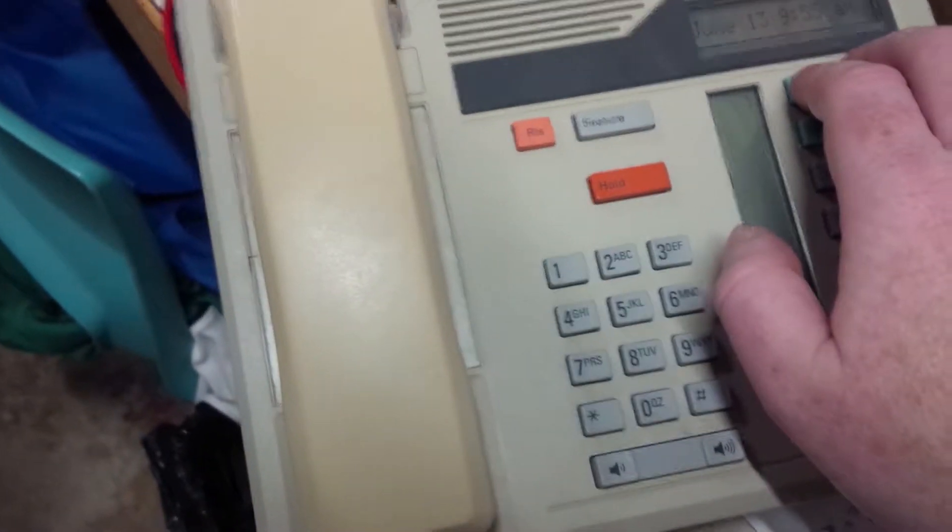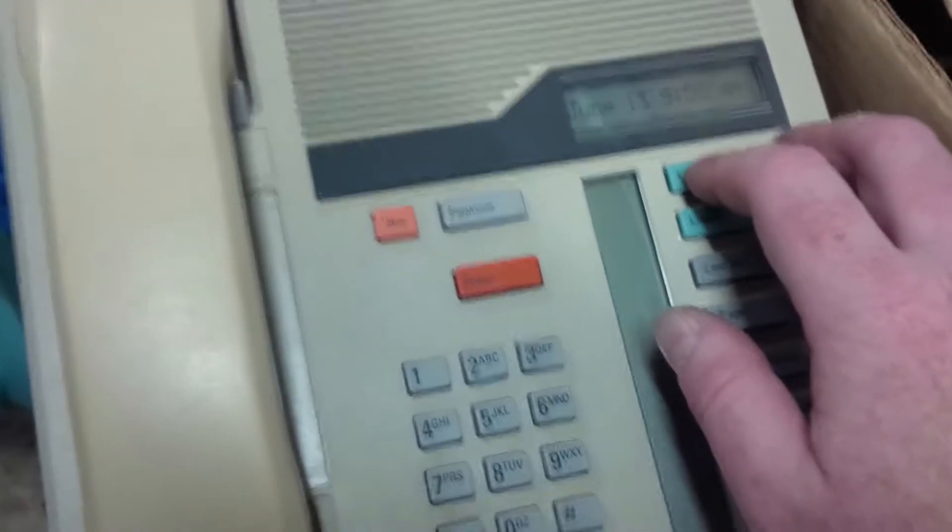A day in the life of a Prairie South network administrator. Their phones take forever to dial, so I'm like, okay, I'll come take a look.